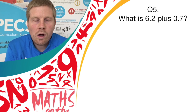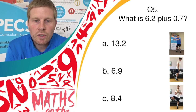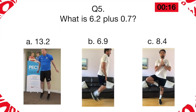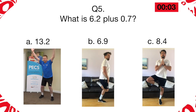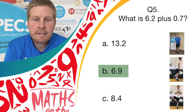Question 5. What is 6.2 plus 0.7? Have a little think before the answers come on screen. Do you think it's answer A, 13.2; answer B, 6.9; or answer C, 8.4? If you think it's A, do a butterfly. If you think it's B, do back flicks. If you think it's answer C, do a balance. And stop there, well done. The correct answer was answer B, 6.9. So if you've got answer B and you were doing back flicks, well done — give yourself a point.